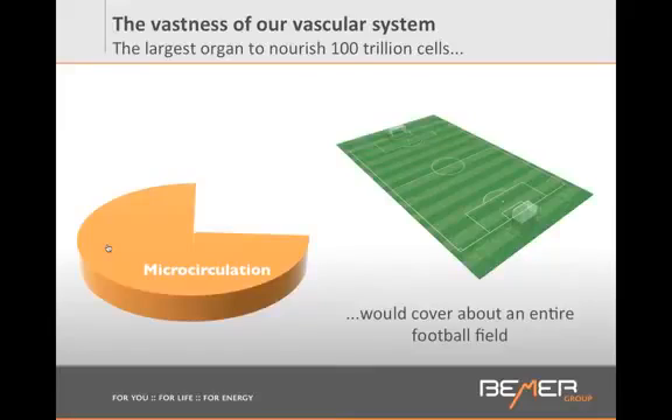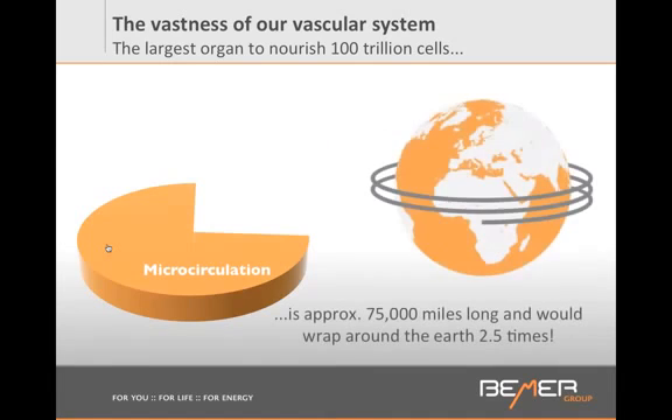Do you know why? Because all the cells that we have — about 80 to 100 trillion cells — need to be reached by these smallest vessels to be able to get nutrients, to get oxygen, and to remove all the toxic waste. This can only happen through the smallest vessels. If we had to take all the smallest vessels and align them in a tube, this tube would be about 75,000 miles long, and we could wrap around the earth about 2.5 times. This is how incredible our human body is made.